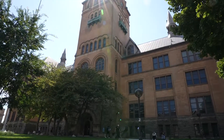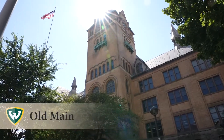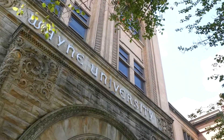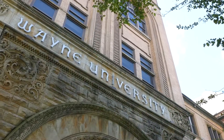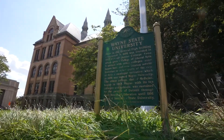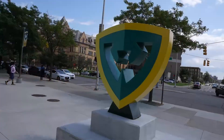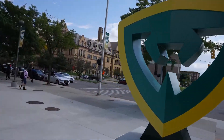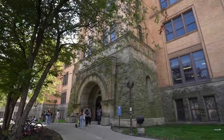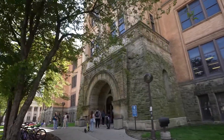Old Main was built in 1894 and served as Detroit's Central High School until 1926. It later evolved to Wayne University in 1934 and eventually became Wayne State University in 1956. Today, Old Main houses the College of Liberal Arts and Sciences, as well as several departments within the College of Fine Performing and Communication Arts.